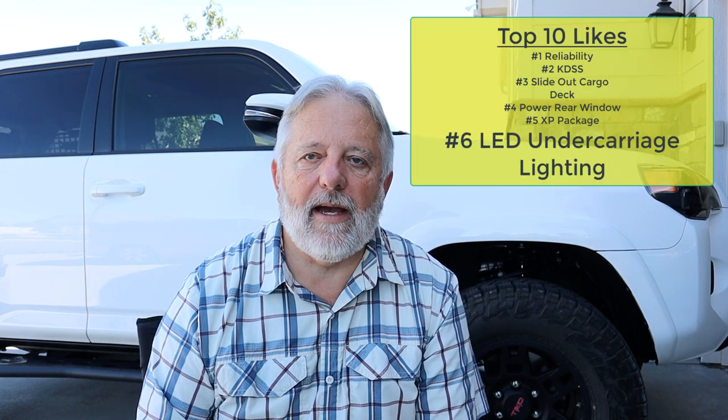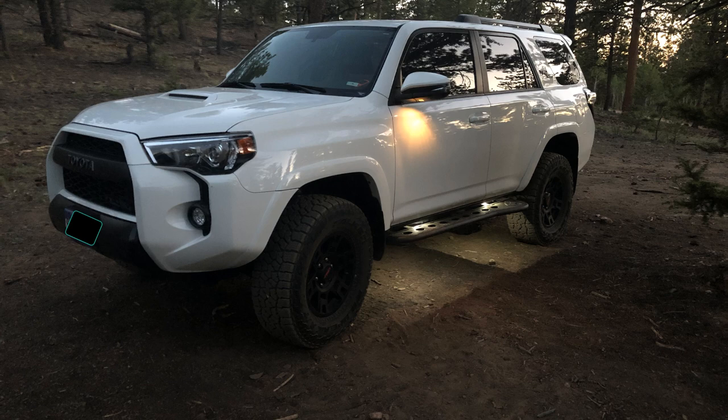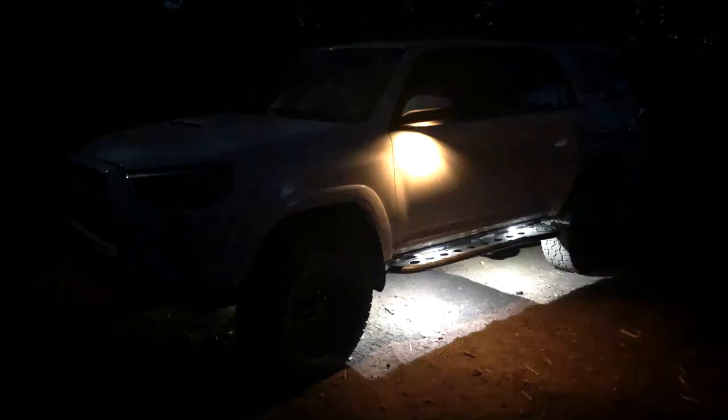Number six: the LED undercarriage lighting package. This was an addition I put on. It's a cool feature — that's just all it is. It's not like rock lights; you can't have it illuminated while driving. When the door opens they come on, and when you unlock it the puddle lights come on. If you're camping and need some extra illumination, you just crack your door open a little bit with your dome lights off and it lights up underneath and gives it a nice ambiance. I do like it and I'm glad I put it on.